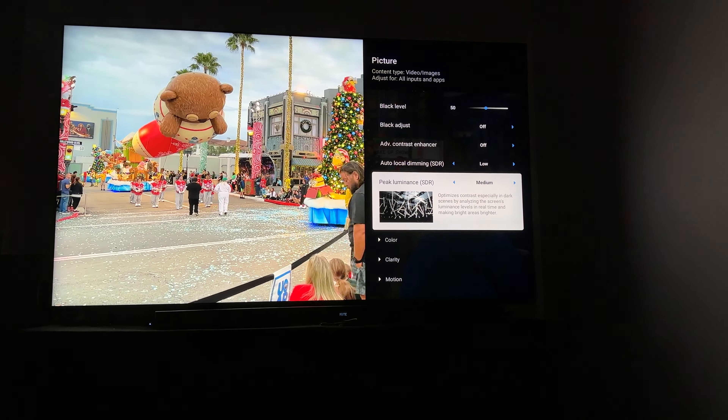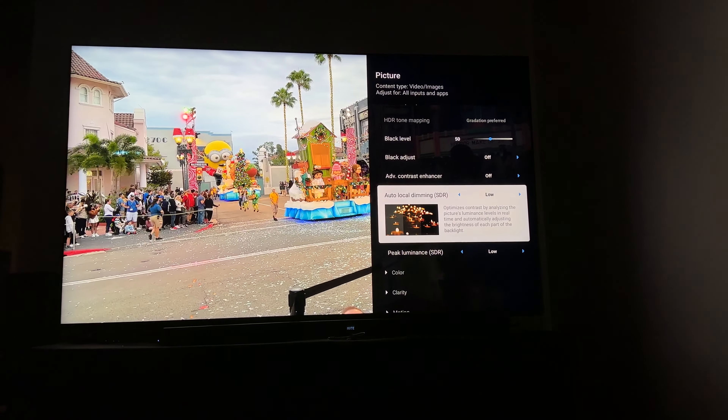I was trying to watch a couple of C-dramas, and the picture just kept going dark every three or four minutes. It would look completely washed out and awful and terrible, and then a couple of minutes later it would go super bright again. And then a few minutes later it would dim again — I had to turn it off. I had to stop watching, because it was so annoying.